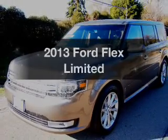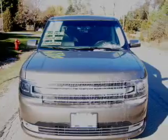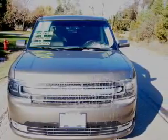Imagine yourself in this 2013 Ford Flex. Travel the roads in style and comfort in this great vehicle.